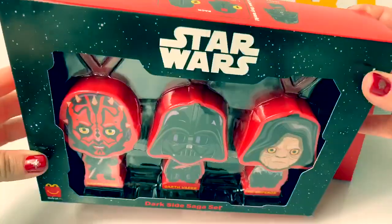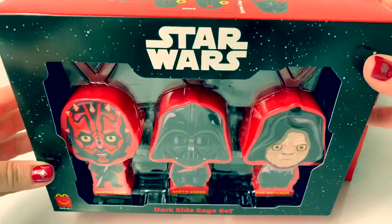There are 16 overall. First, let's open the Dark Side Saga set.